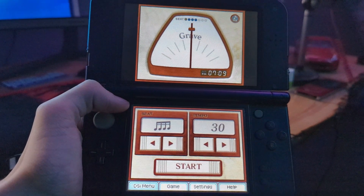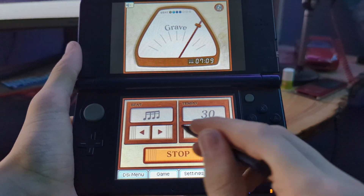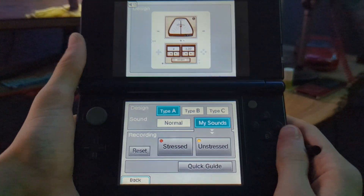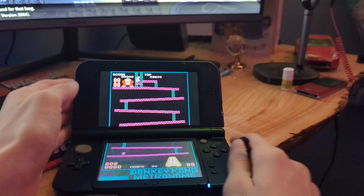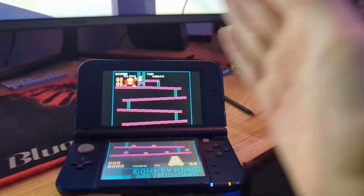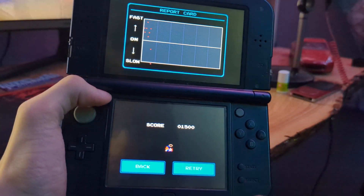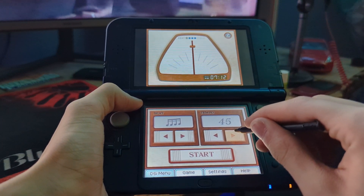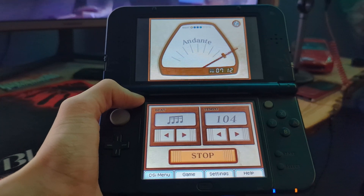Last but not least, it's time for a metronome. You can use beats, and there's also this Donkey Kong minigame here, so that's cool. We could also record our own metronome noises. But that's generally gonna be it.